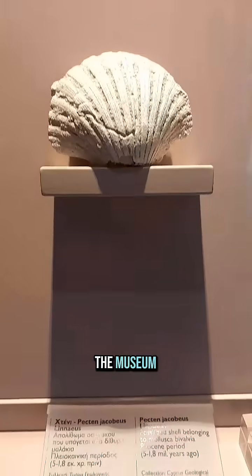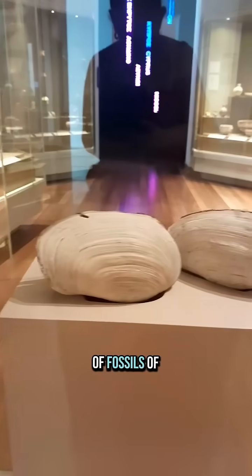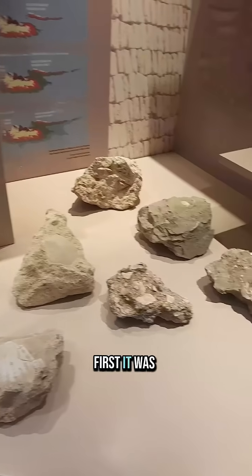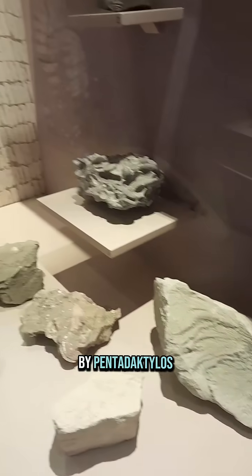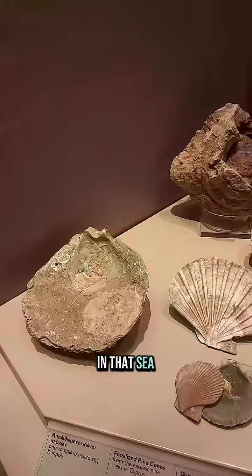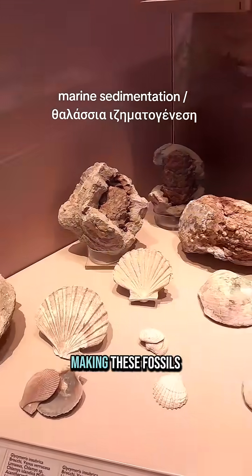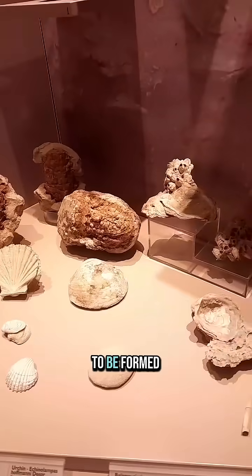When you enter the museum, you see a huge collection of fossils that tell the story of Nicosia and how it was born. First, it was the Troodos Mountains that emerged from the sea, followed by Pentadaktylos, creating a sea between these two landmasses. In that sea, marine sedimentation took place, making these fossils and the rock of Nicosia possible to be formed.